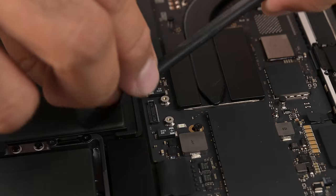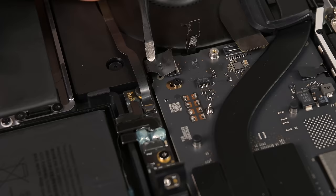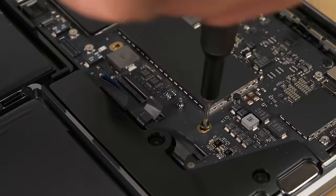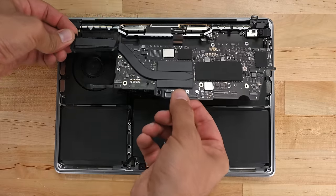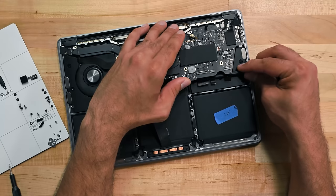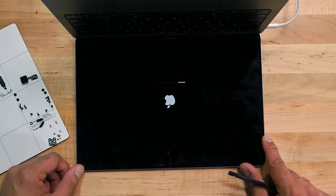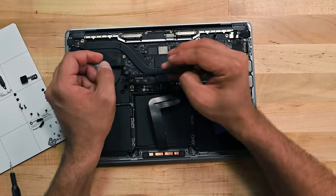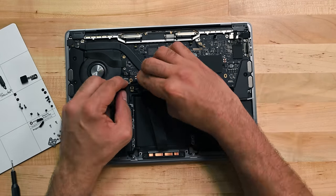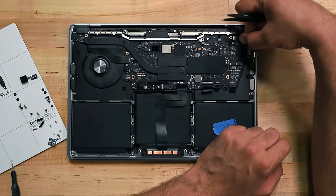First up, we disconnect the trackpad and battery from the rest of the board, followed by the remaining components. This is fiddly work, and those cables are pretty delicate. Here's the moment of truth — all the cables are loose, and we're free to take the M2 logic board out. Let's see if the M2 board will fit in the M1 case. And it's a perfect match. We should test to see if the machine powers on. We eventually get it to boot, but it can't detect the built-in peripherals. After checking the cables and reseating everything several times, replacing the Touch ID sensor between machines and perhaps a dozen other tests, we finally concede defeat.